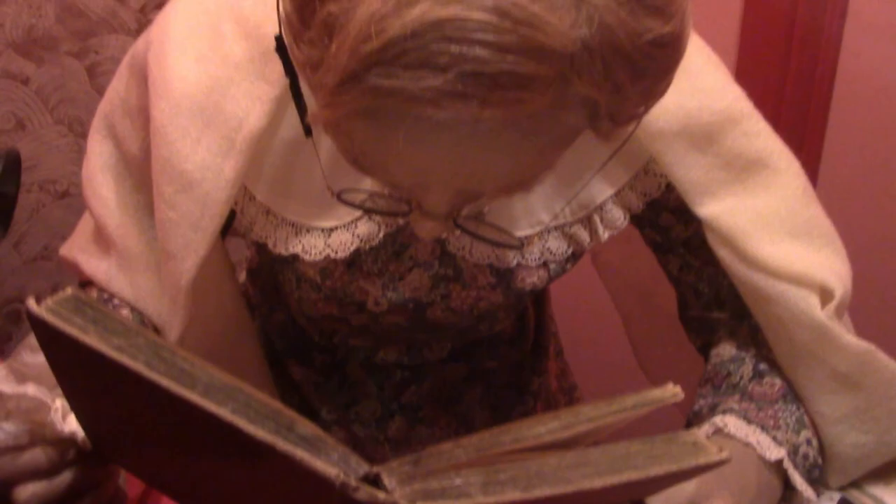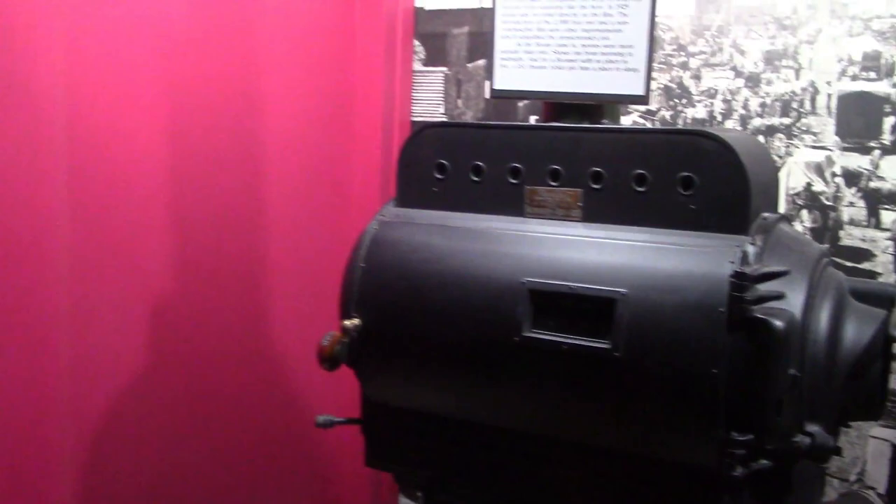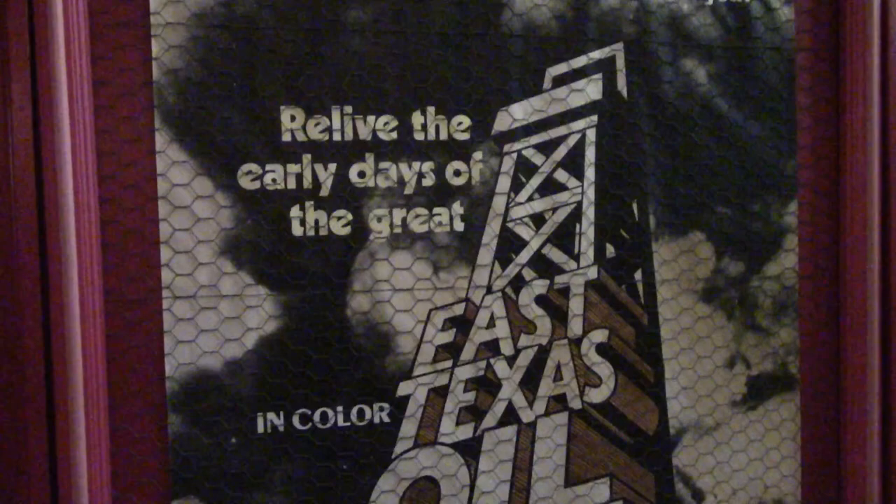And here is a movie theater. She's busy reading a book instead of selling tickets. And here's one of the old Simplex movie projectors — I remember actually seeing those in theaters. They have an actual theater here. Oh, here you go — now showing: 'Relive the early days of the great East Texas oil boom.' And next week is the Marx Brothers.